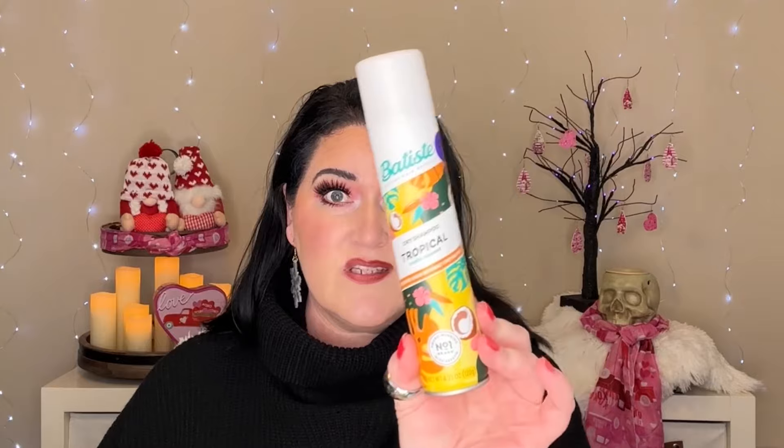Still have the Batiste dry shampoo in the Tropical Exotic Coconut scent. I don't think I've used this since the last update. I don't want to use it just to use it, and that might just get rolled over into another project.